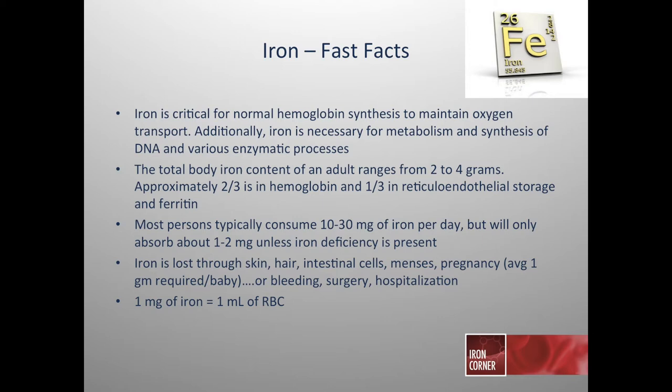The total body iron content in a normal human being usually ranges between two and four grams. If you took all the iron in a human body, you could create a three-inch nail. About two-thirds of that is in hemoglobin, and the other third is in storage in the reticuloendothelial system and in ferritin. Some individuals may consume between 10 and 30 milligrams of iron through their diet, but we typically only absorb about one to two milligrams unless iron deficiency is present.